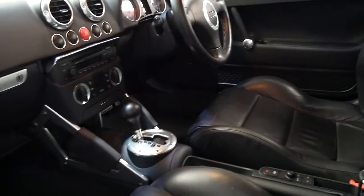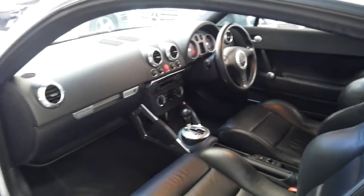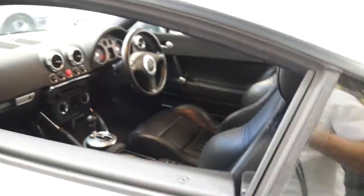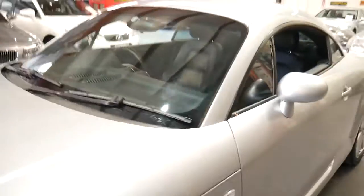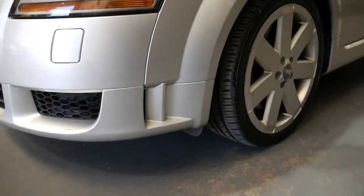It's even got a very basic navigation system. Again with being a six cylinder you get Xenon headlights. It's even got a little bit more of a body kit, so you've got those gills in the front bar.